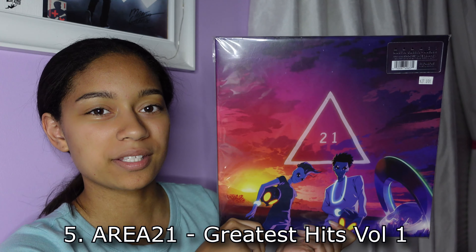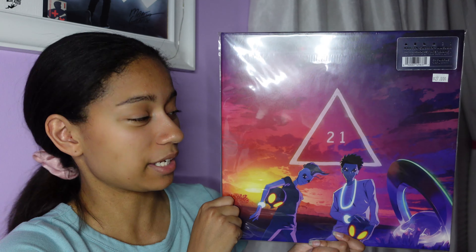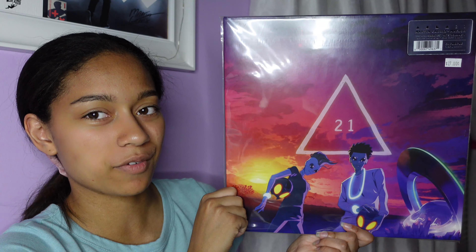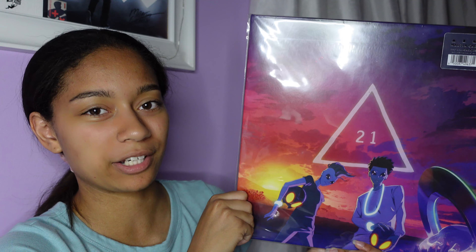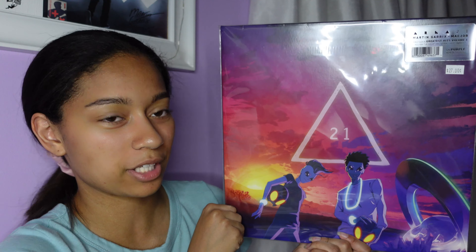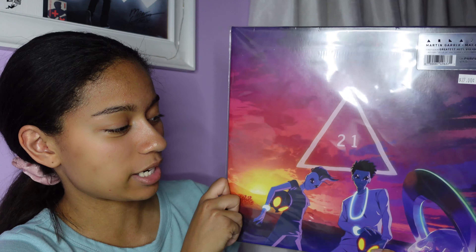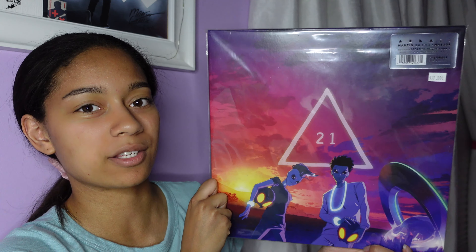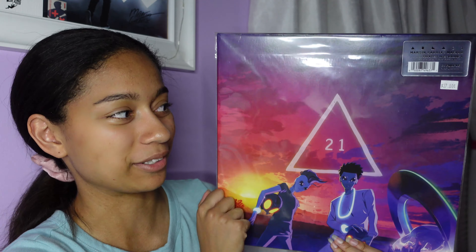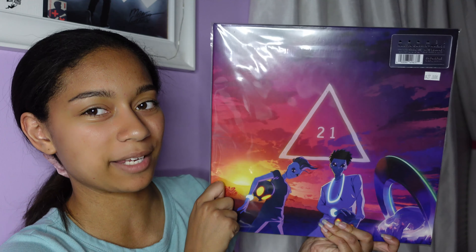My next favorite is Area 21, their debut album called Greatest Hits Volume 1. I absolutely love the lighting in this cover — the sunset colors are so pretty to me, these are like all of my favorite colors. Then you have the little alien characters down here for Martin Garrix and Maejor. The music videos are animated, so it obviously reflects that in the album cover — it's like a cartoon drawing. You've got their spaceship that crashed to Earth, which tells a little bit of a story, and then the '21' with the triangle looks really cool as well.